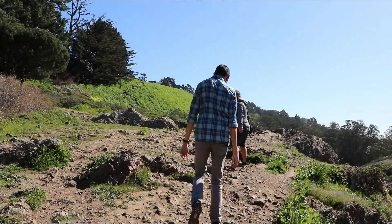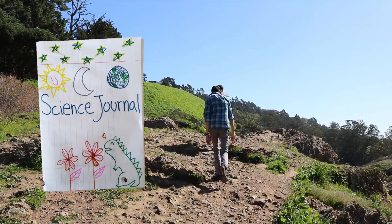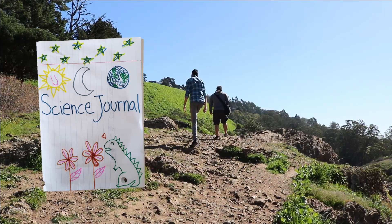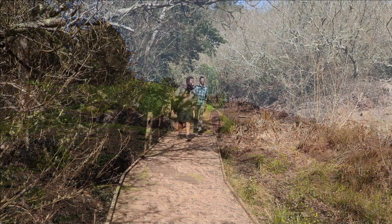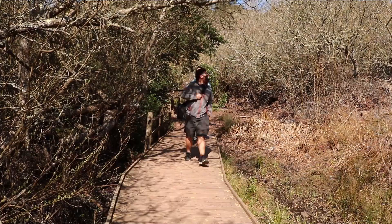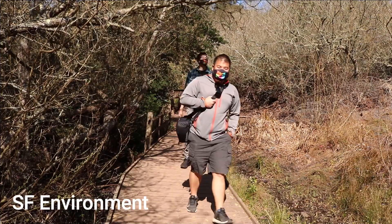Don't forget to bring your science journal and pencil to record your observations next time you visit a park near you. This week, you can practice observing all the different shapes of trees in your neighborhood. To find out more about how to take care of our local trees, parks, and watersheds, let's create Zero Waste and work with SF Environment. Click the link below for more information!